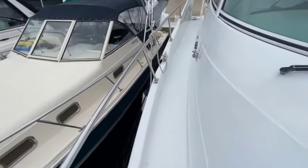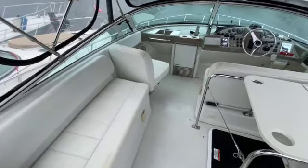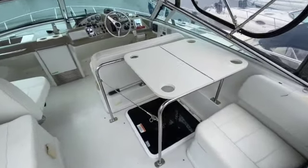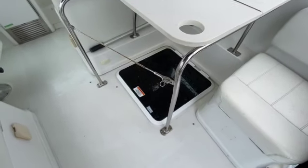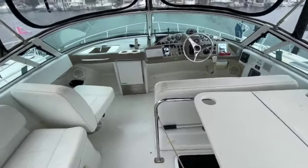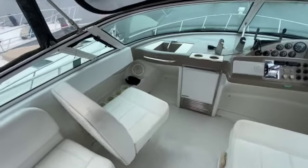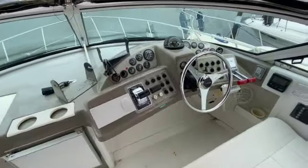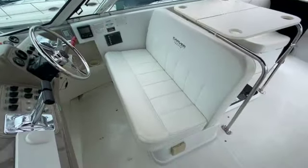Take a walk back to the bridge. Plenty of seating up here, along with a table. There's also hatch access from inside the salon in case you need to get up here out of the weather. The upholstery appears to be in very nice shape up here.